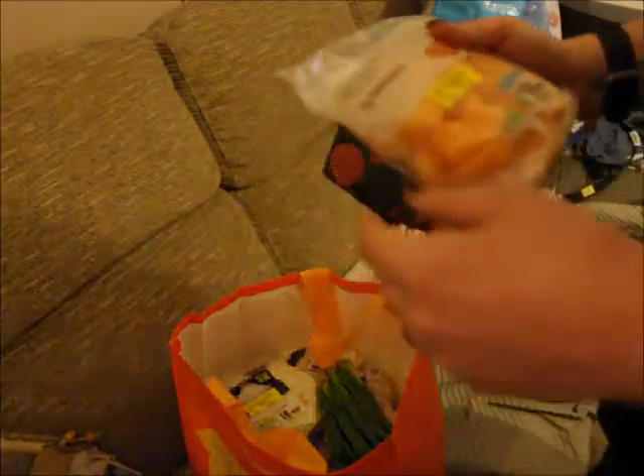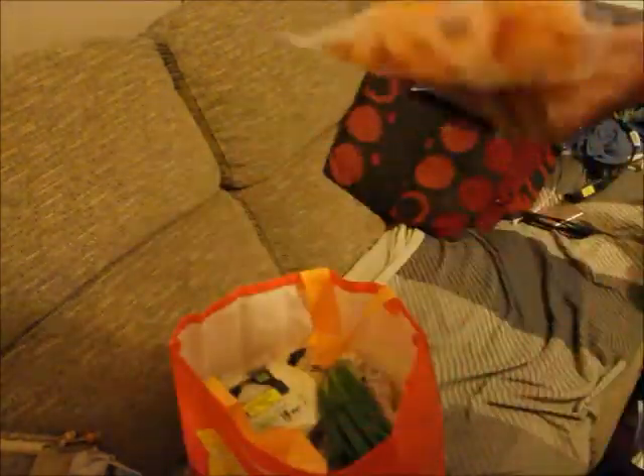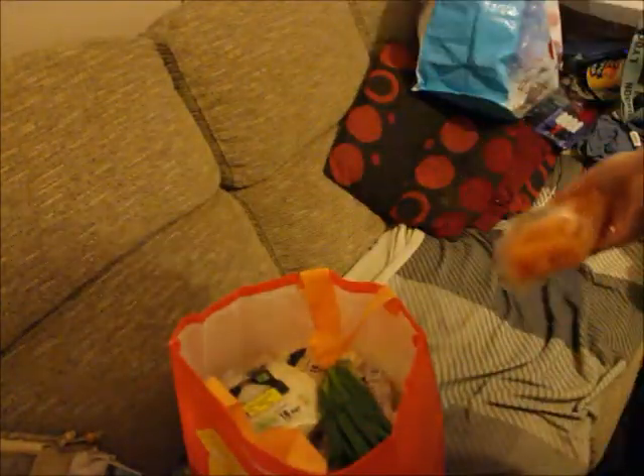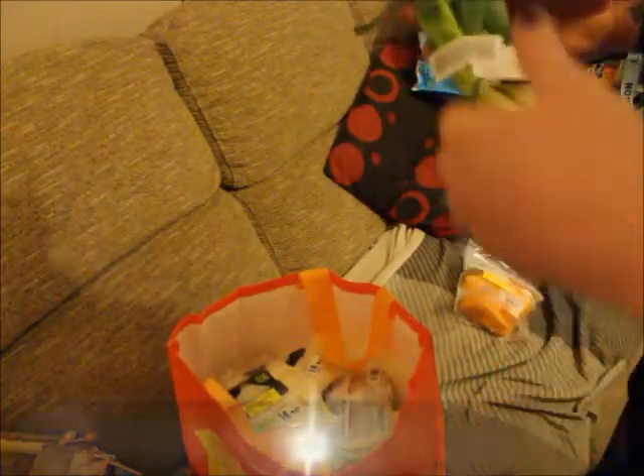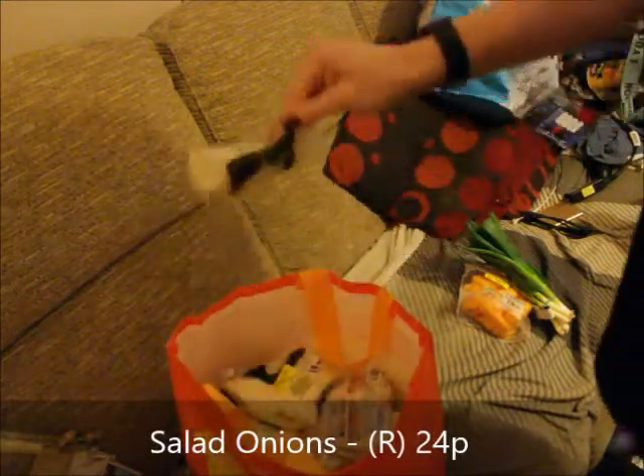The melon fingers — you just open and reseal them and they're not out of date for a couple of days, so we've got time to eat through those. We also got some salad onions that were reduced.